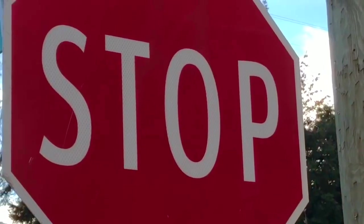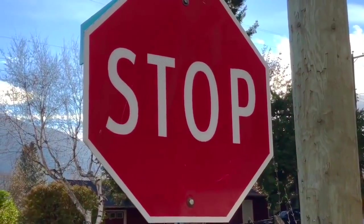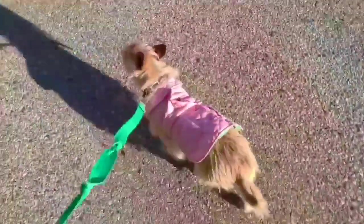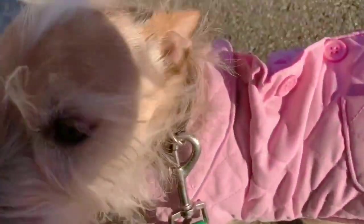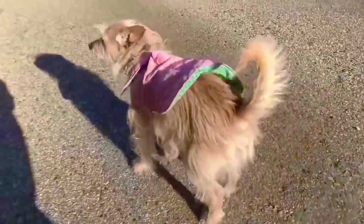Do you know what this sign says, tiny fans? S-T-O-P. Stop. We got 20 minutes of bright sunshine today. It's time to go inside and warm up. Thank you so much for coming to Tiny Treasures.